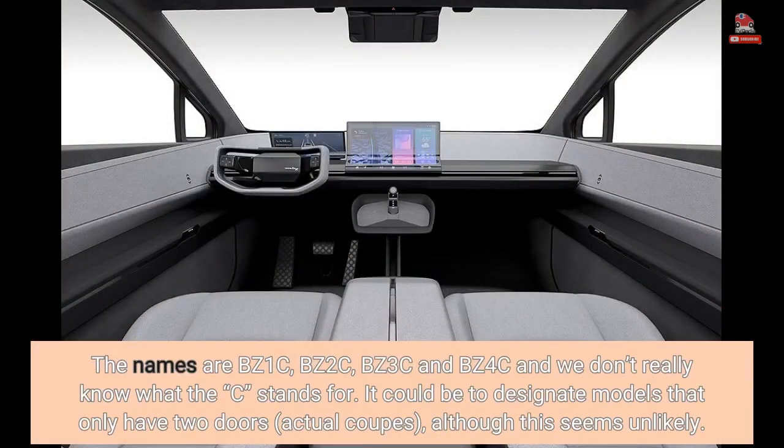The names are BZ1C, BZ2C, BZ3C and BZ4C, and we don't really know what the C stands for. It could be to designate models that only have two doors — actual coupes — although this seems unlikely.